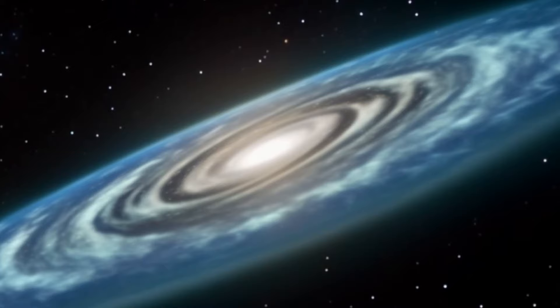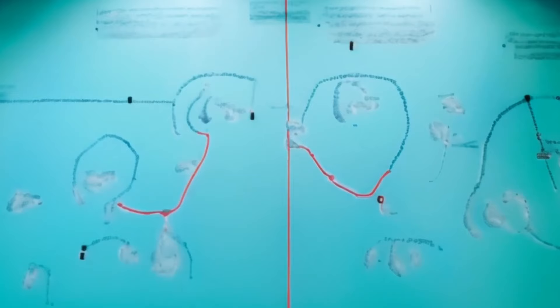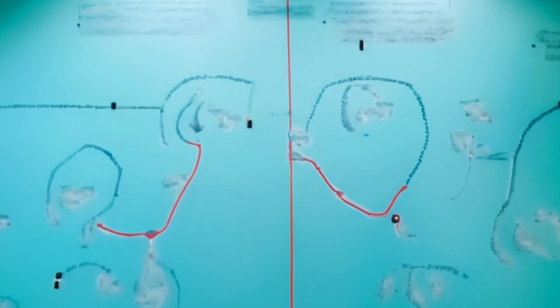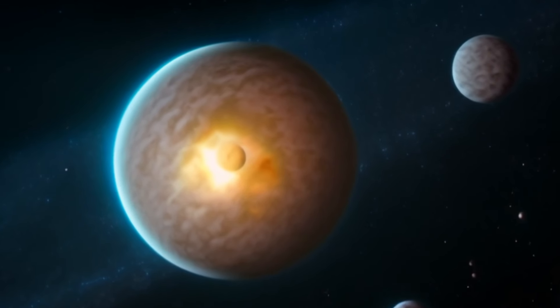So, to sum up, the combination of the moon's synchronous rotation and its slightly elliptical and tilted orbit around the Earth is why we only see one side of the moon. It's a beautiful example of celestial mechanics at work.